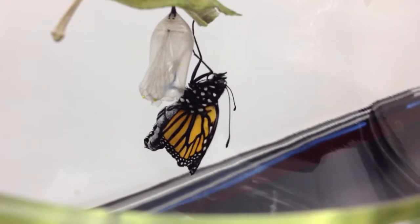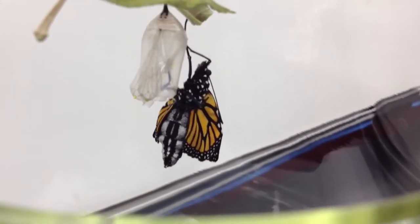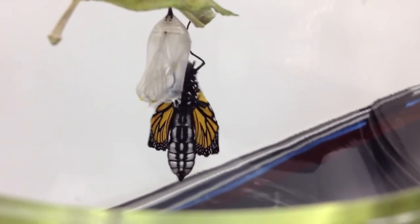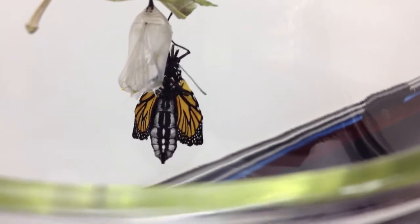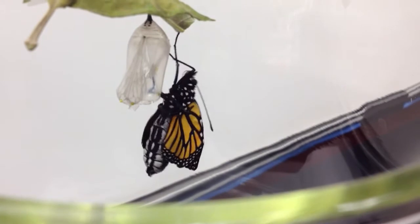I see the proboscis unwinding, curling back up. They test everything to make sure everything works. I think it's a curl — I can't tell yet. I didn't spread the wings enough to be able to see it.